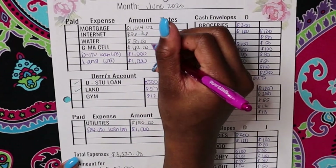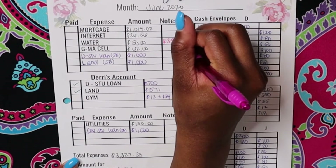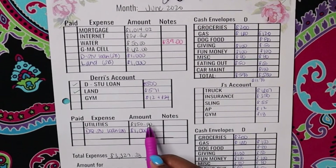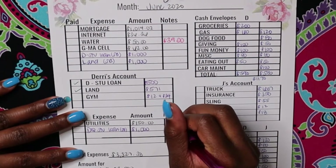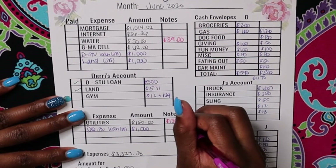Our water bill ended up being $39 instead of $50, which is good. And our utilities, which we are paying at the second half of the month, ended up being $135.78.